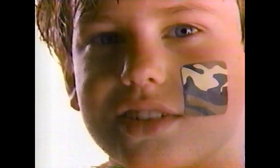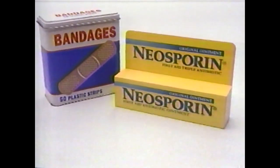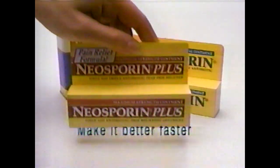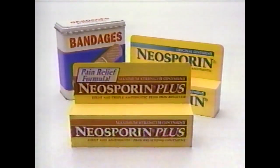So whenever you use a bandage, use Neosporin. Together, they may get better, faster. And for fast healing plus pain relief, try Maximum Strength Neosporin Plus.